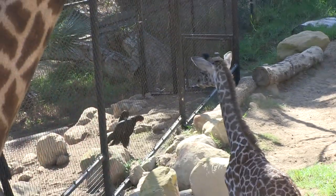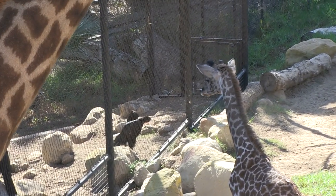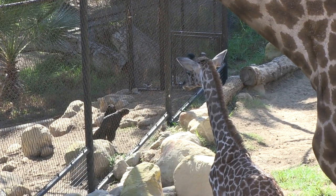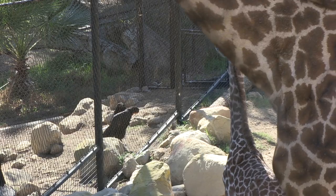We just opened the door for the first time to let Buttercup explore around outside. We gave him a chance to look around in the off-exhibit space yesterday for a short period, but this is his first day on exhibit. First time he's seen the birds — the ground hornbills that are in the giraffe exhibits — first time he's seen the dirt and the grass. Very curious.